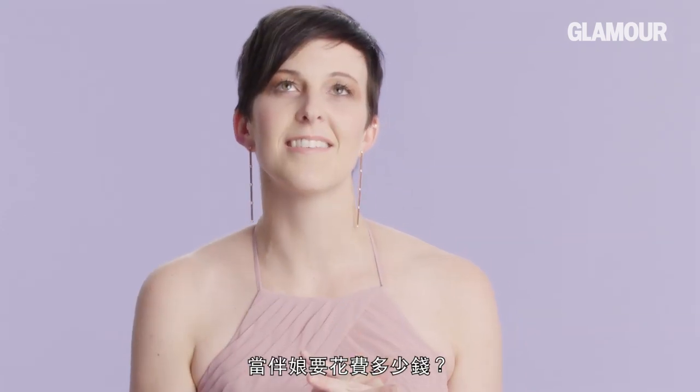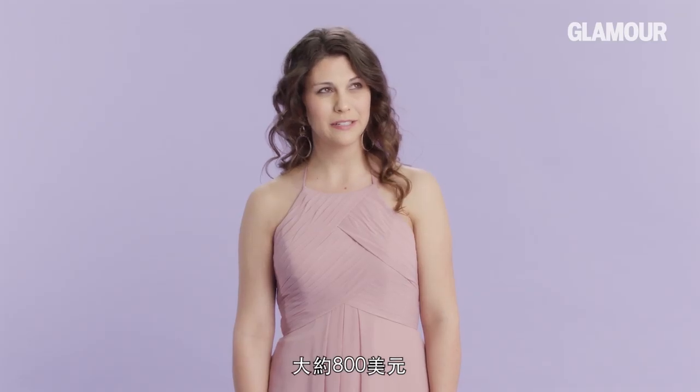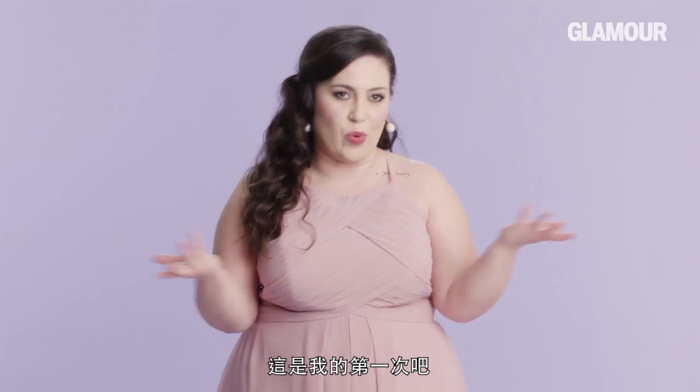How much does it cost to be a bridesmaid? It's so expensive. I want to say upwards of $300. $600. Maybe $800. $300 — but then tailoring is another $200 plus. The baseline of the dress was around $300, but because I'm plus size, there's a surcharge on that. The whole package, at minimum $1,000 a person — could be anywhere between $2,000 to $3,000. It's just, here's my firstborn, I guess.